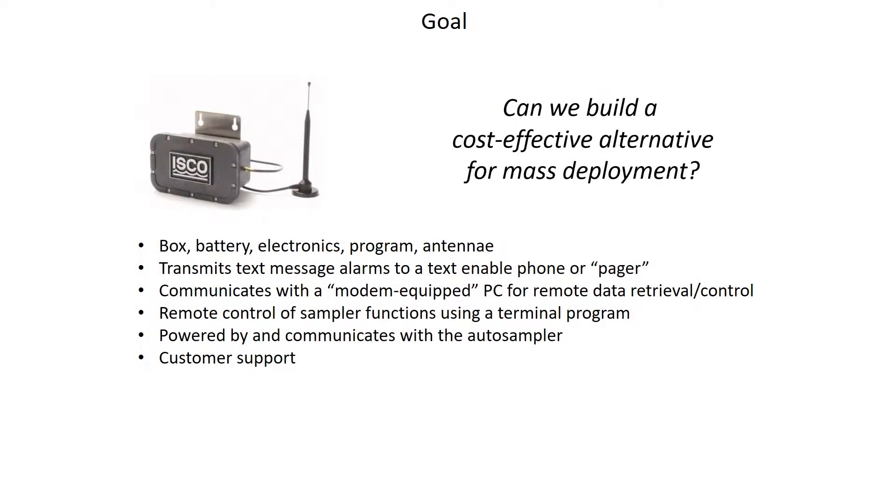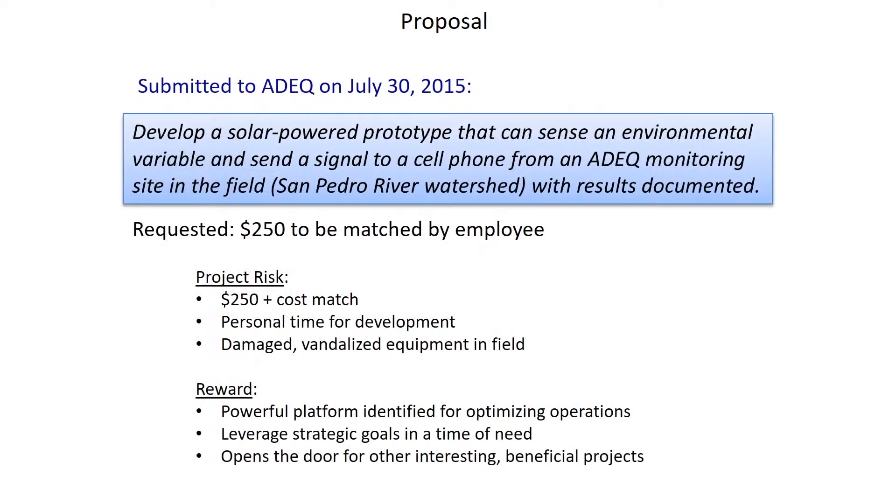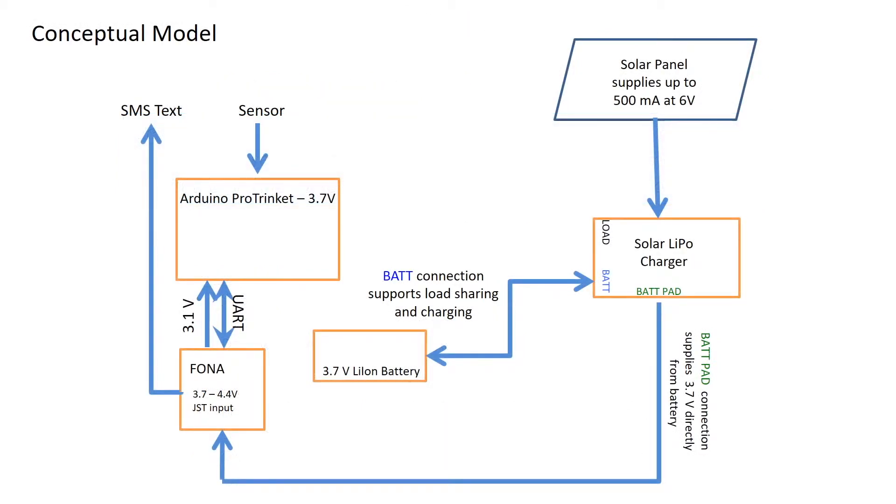This led me to my next question: can I build an open source alternative that addresses many of the same functions of a commercial alternative? On July 30th of 2015, I submitted a proposal to ADEQ requesting a small stipend to purchase hardware to develop an open source alternative. Using Arduino as the backbone of the system, the conceptual model developed for the prototype includes a cell phone attached to an Arduino hosting one or more environmental sensors. The system runs off a LiPo battery maintained by a small solar panel.